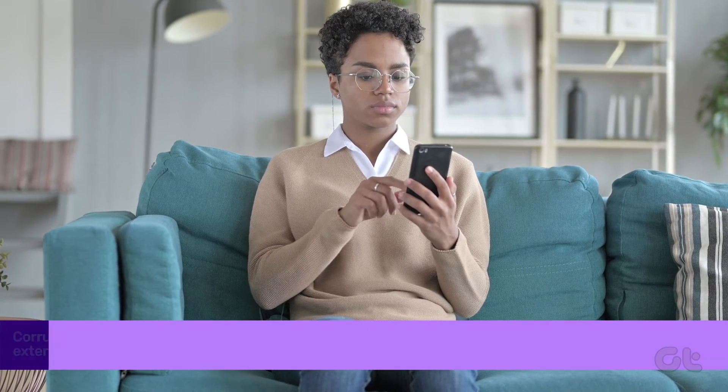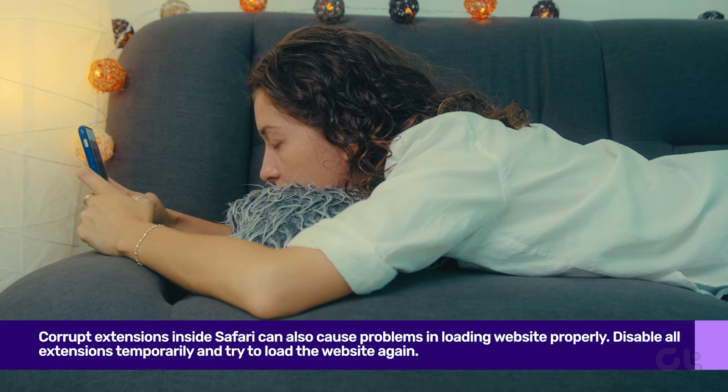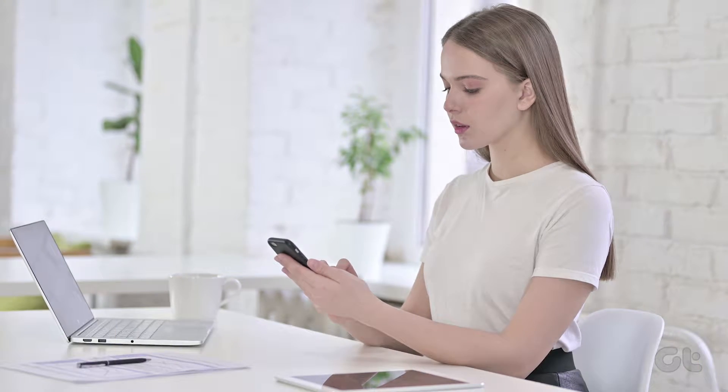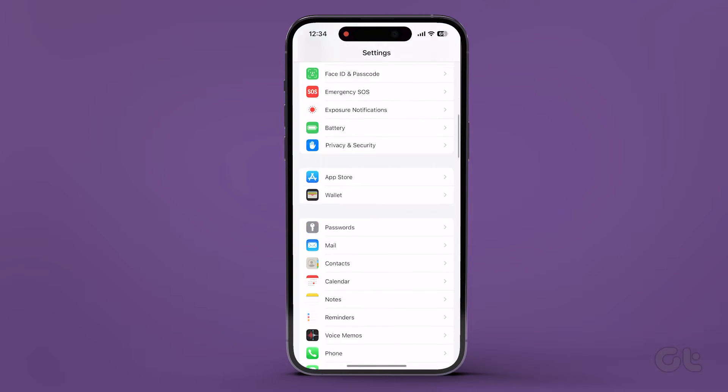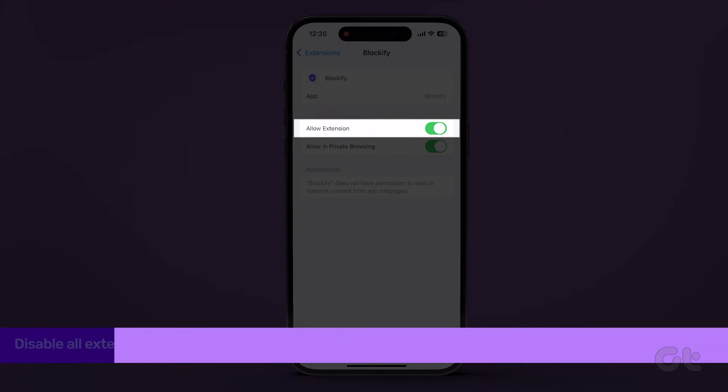Lastly, if Facebook still refuses to load, it might be due to corrupt Safari extensions. Try a quick fix by temporarily disabling Safari extensions. Head to Settings, scroll down to Safari, tap on Extensions, and disable them.